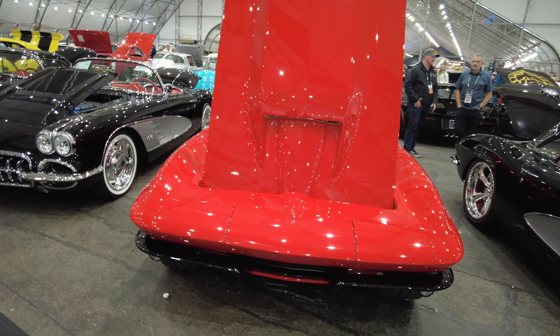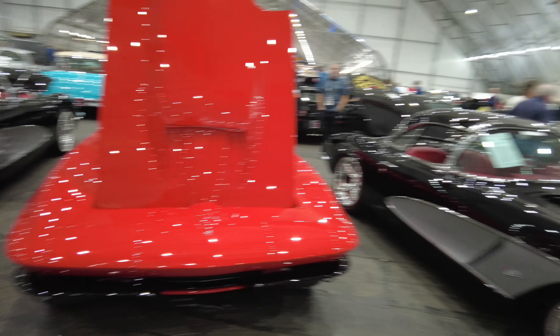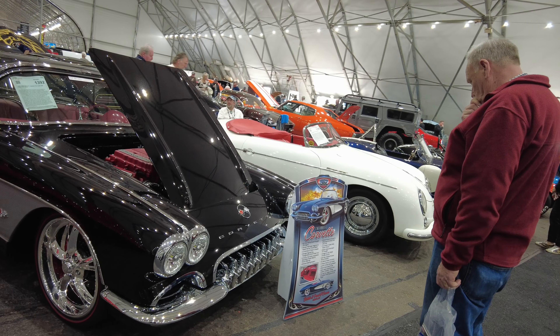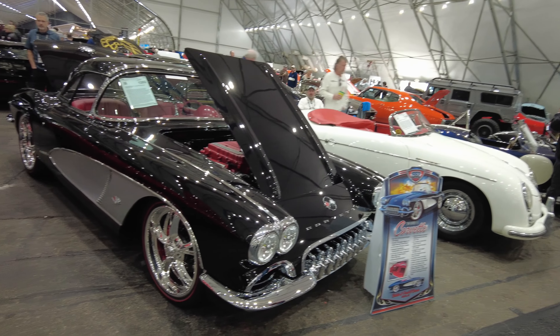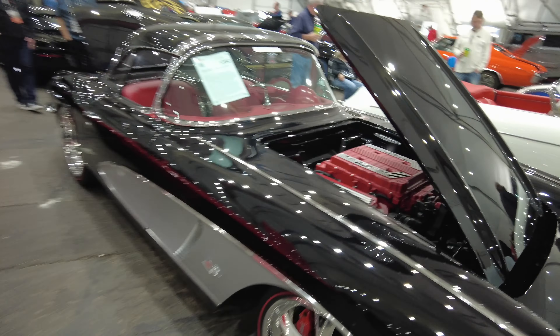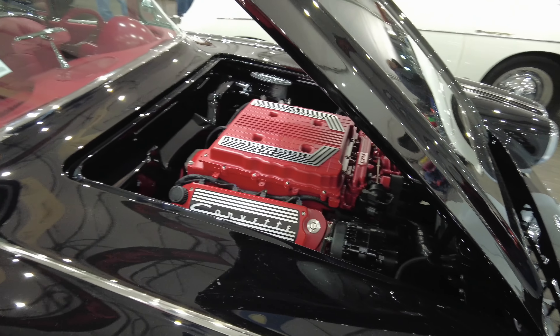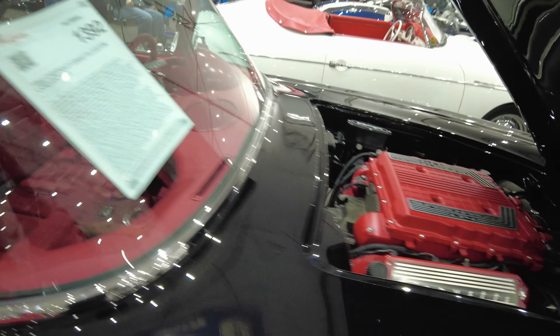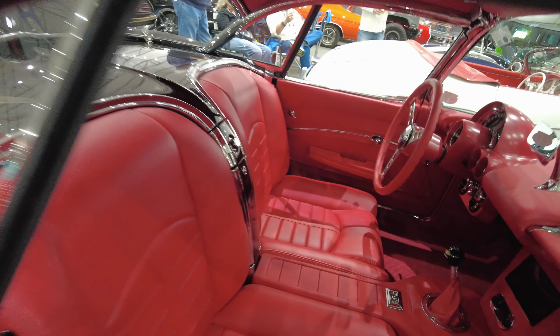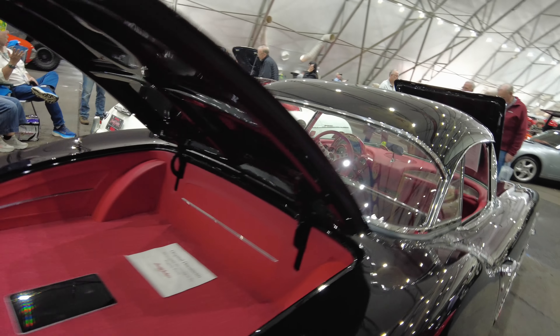Lots of Corvettes out here, you guys. You can take your pick. I kind of like this 62 — 62 is clean. It's got the LT4. Nice leather interior inside. Beautiful car.